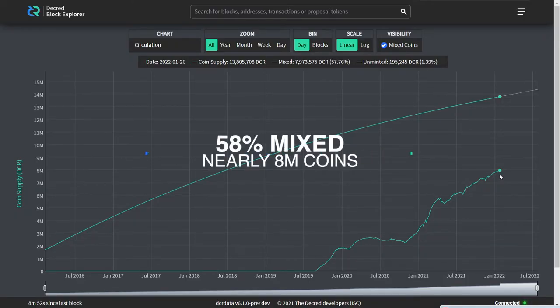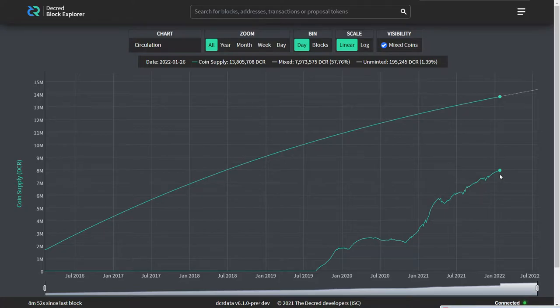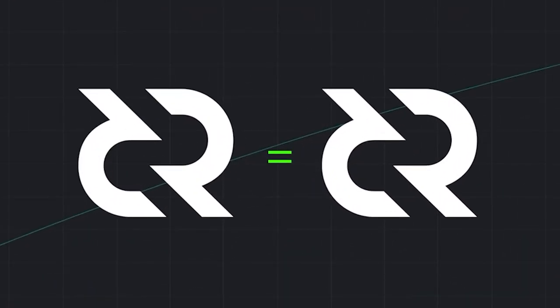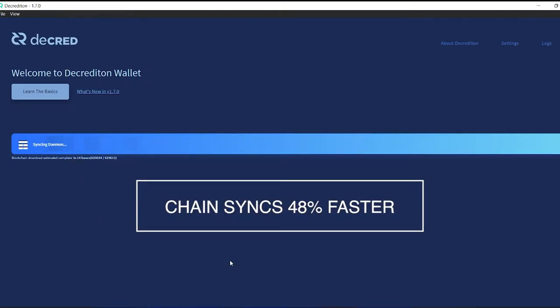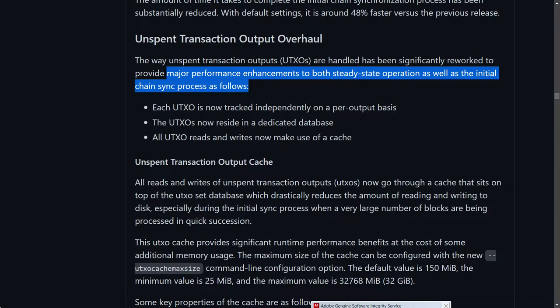Nearly 8 million Decred are currently mixed, which is about an impressive 58% of the circulating supply. It is important for any cryptocurrency that wants to be called money to be fungible, meaning the coins are mutually interchangeable with no history behind the coins. The amount of time it takes to complete the initial Decred blockchain synchronization process has been substantially reduced — with default settings, it is around 48% faster versus the previous release.